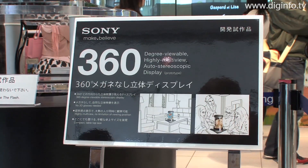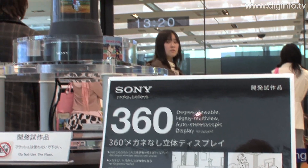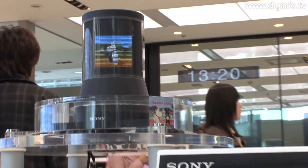In other words, the display shows pictures from 360 viewpoints, differing by one degree each simultaneously. Because several people can view the display at once, it could be used in personal communication tools in the home, such as 3D photo frames and video phones, as well as digital signage and events.